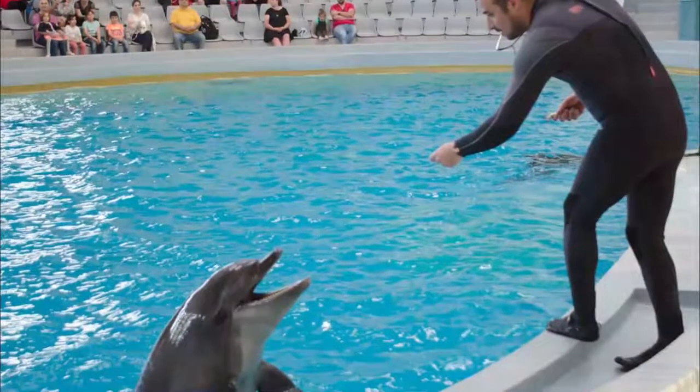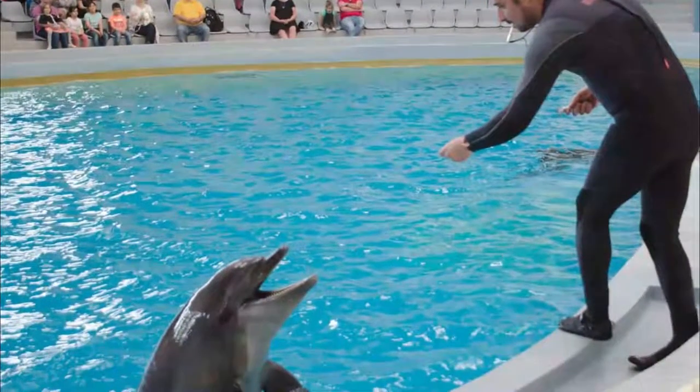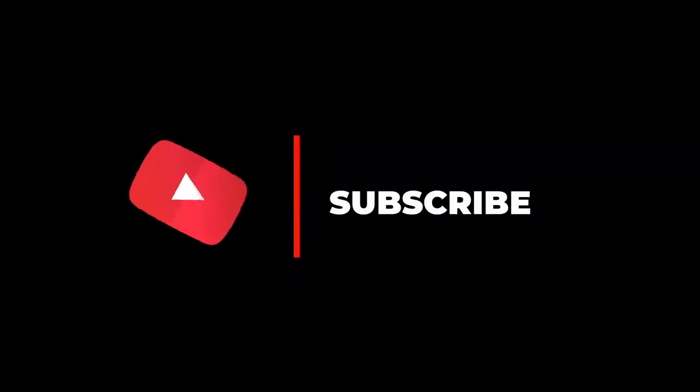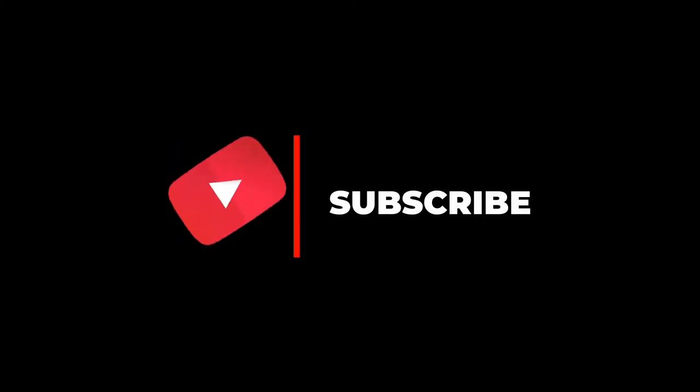They also had a sea lion intro, and you can take photos with the dolphins and sea lion after the show. Hope you like this video — for more videos, please subscribe to our channel.